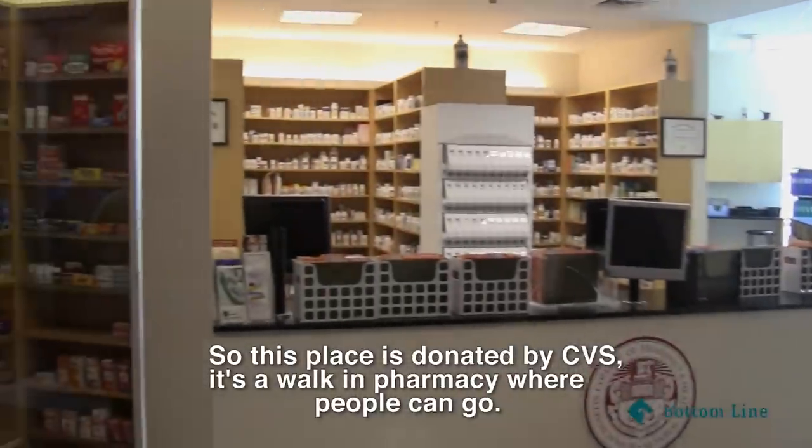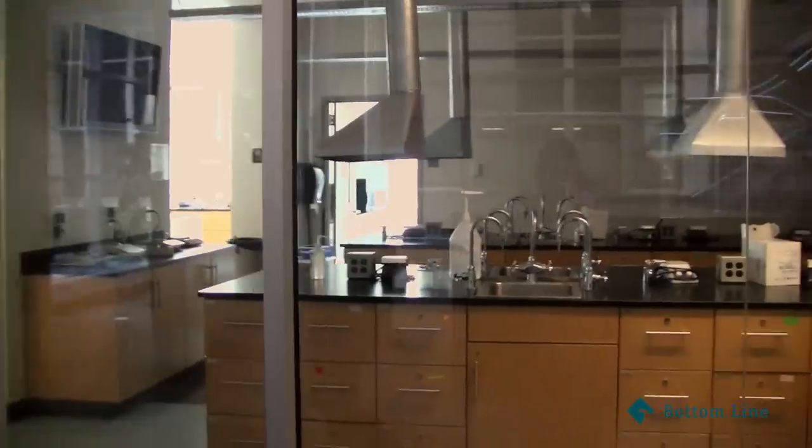So this place is normally by CVS, it's a lot of pharmacy. So this is the lab.